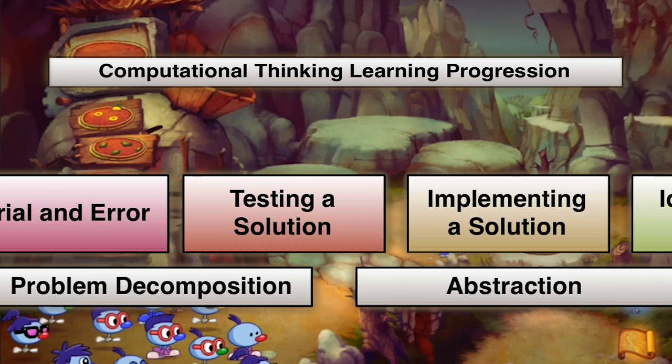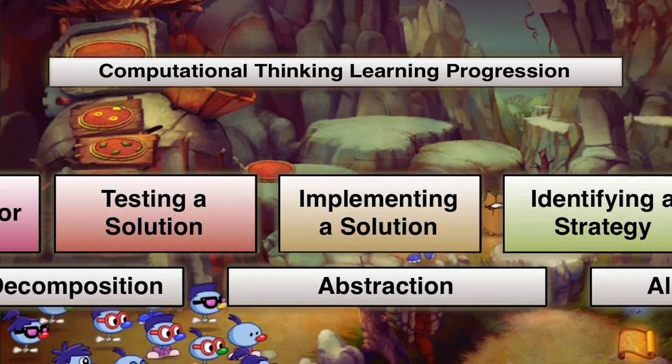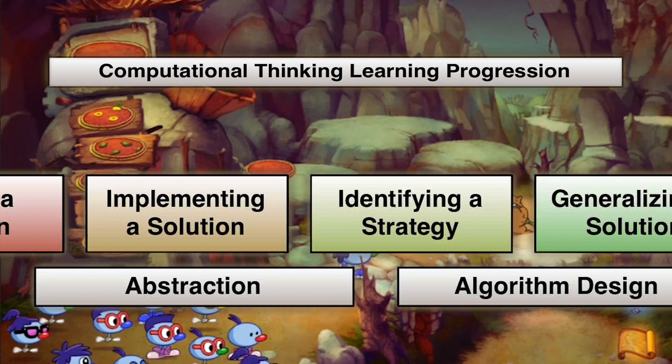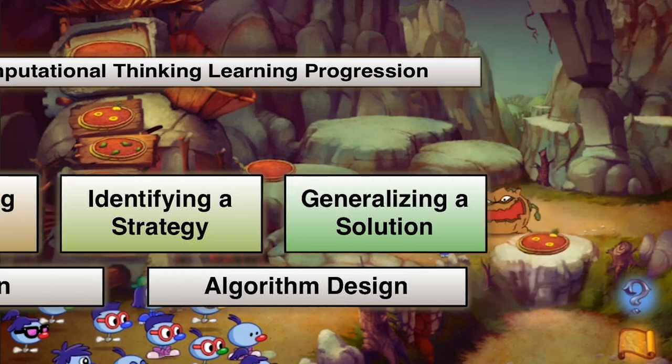Computational thinking is an approach to problem-solving. It includes the decomposition of big problems into simpler ones, and the abstraction of patterns in problems and solutions. Ultimately, computational thinking leads to algorithm design — the development of generalized solutions to problems.